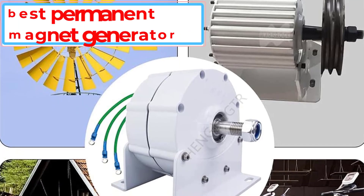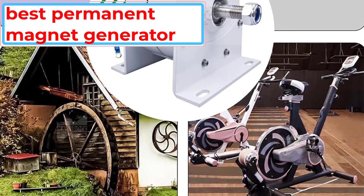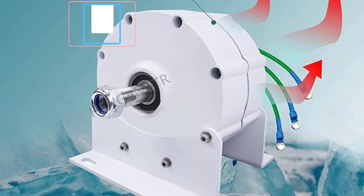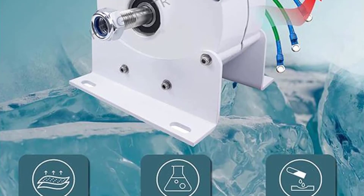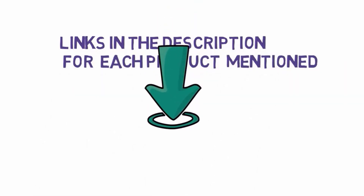Are you looking for the best permanent magnet generator? In this video we will look at some of the 5 best permanent magnet generators for home on the market. Before we get started, we have included links in the description, so make sure you check those out to see which one is in your budget range.